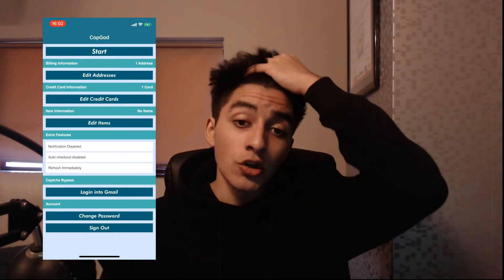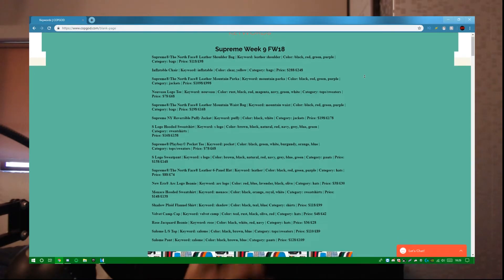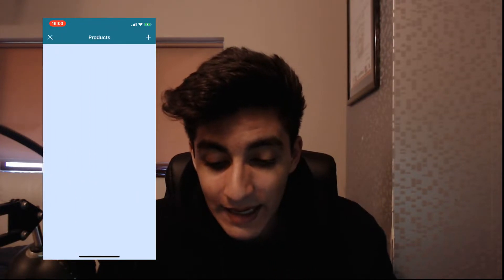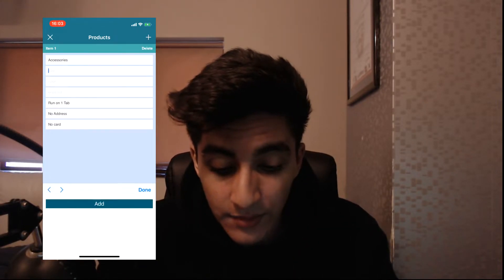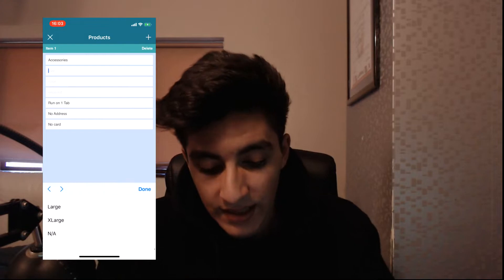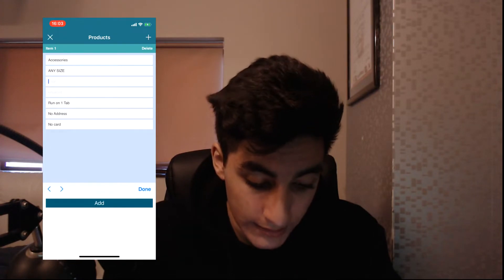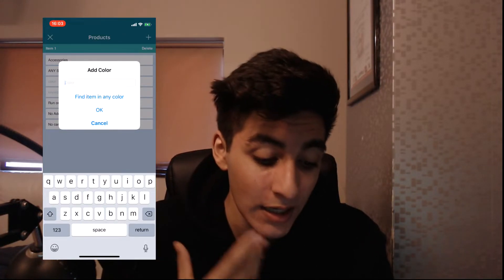Now for item information. Let's say you want to go for a drop — on the website they provide weekly keywords for Supreme drops. For this example we'll go for an in-stock item. Click Edit Items, then Add. You can browse through different categories; I'll go for Accessories. For size, you can click Any Size, Random Size, or specific EU or clothing sizes.